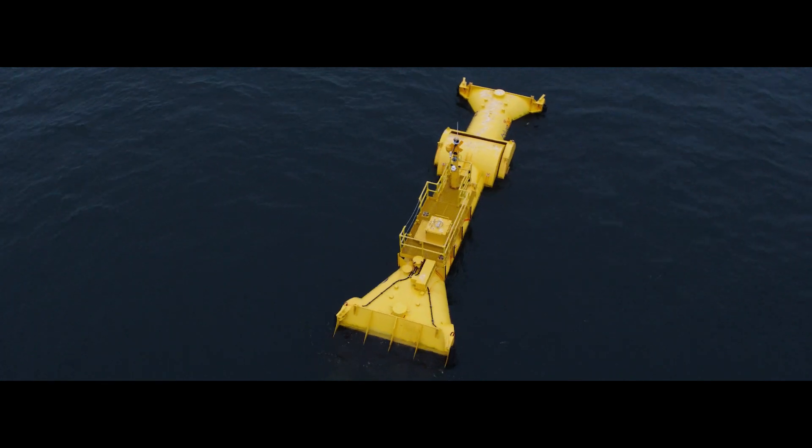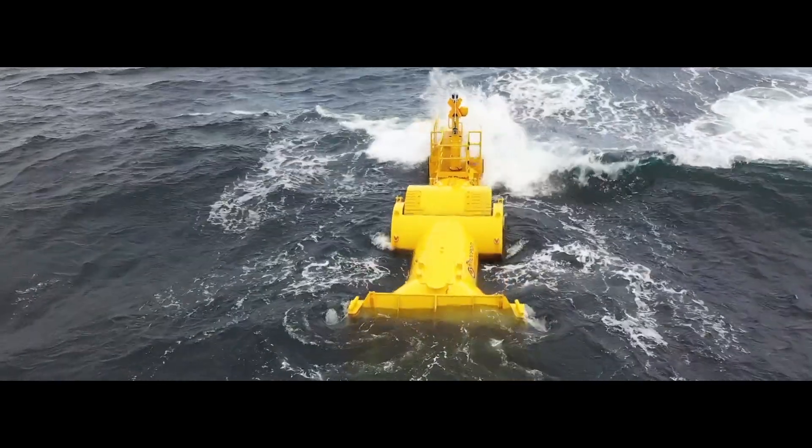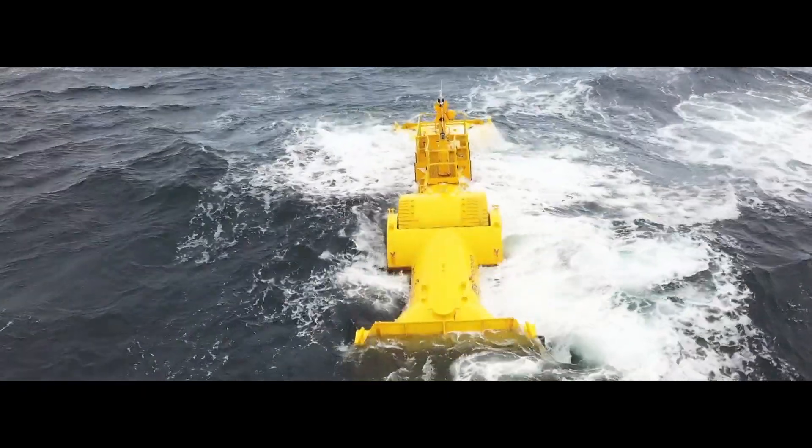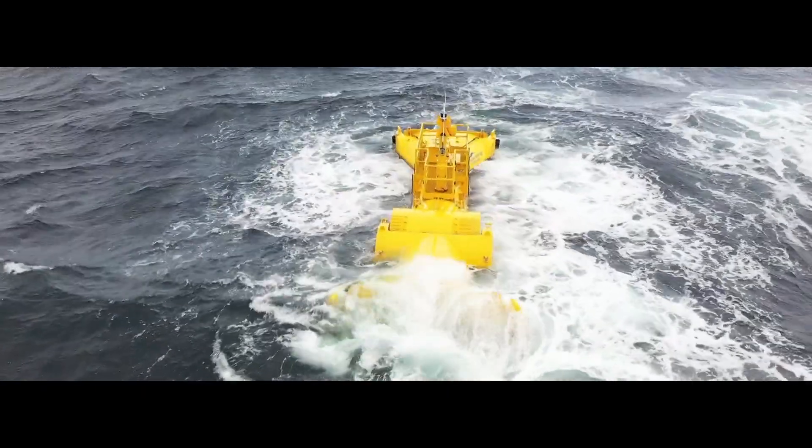We're going to continue to test here in Scapa Flow through the autumn. We'll take the machine out and add a bit of equipment. Next year we're doing a project called Renewables for Subsea Power, where we will connect BlueX to some subsea equipment and demonstrate providing power and communication to that equipment, which is the commercial use case.